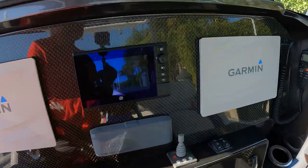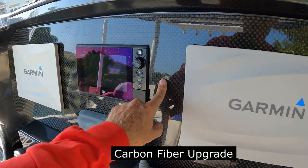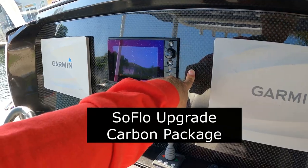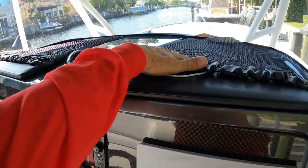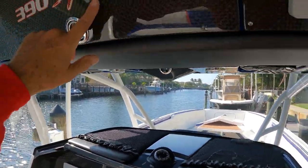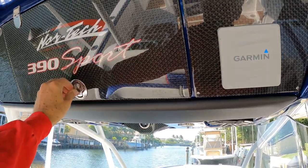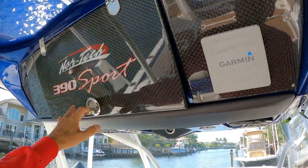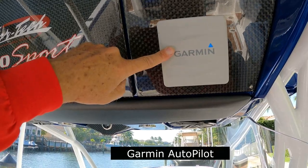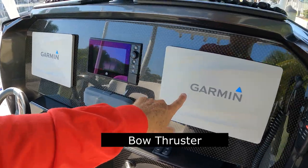The boat is also upgraded with carbon fiber. The pattern here is a medium weave — this is part of a SoFlo package and is an upgrade from the factory. You've got nice little pockets here for putting your belongings when you're running, and a lot more carbon throughout. This is a storage box. And this is a Garmin autopilot. The boat is very well equipped: you have an autopilot, HD radar as we saw earlier, a bow thruster, and Garmin navigation.